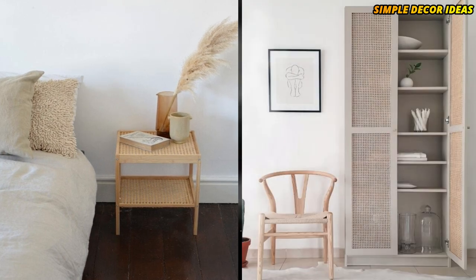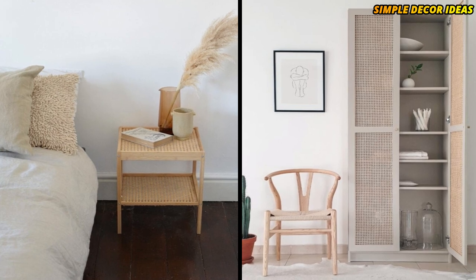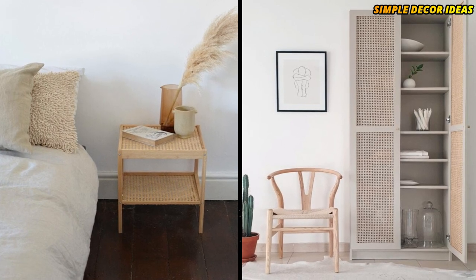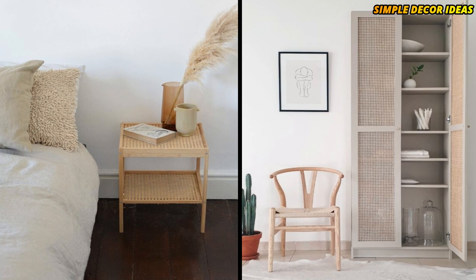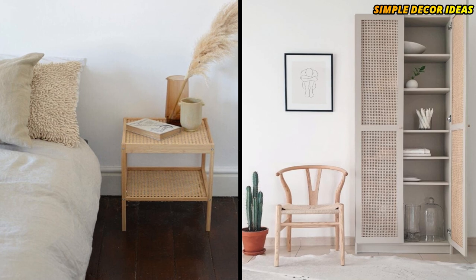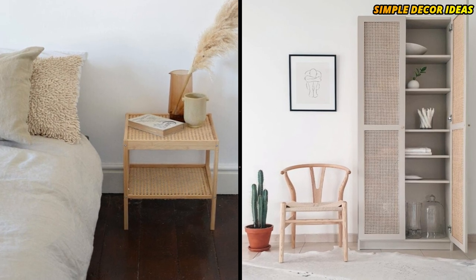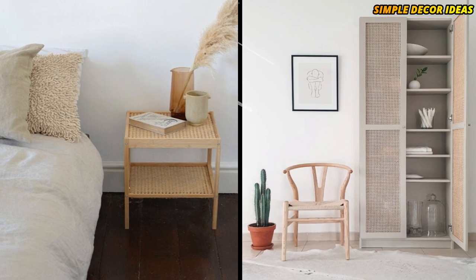2. Billy Bookcase Cane Cabinet Hack. This is an amazing hack. It takes the popular IKEA Billy bookcase and turns it into a beautiful cane door cabinet cupboard. It is so beautiful you could use it in any room of your home. This is truly an amazing example of a great IKEA hack — taking something and turning it into something completely different.